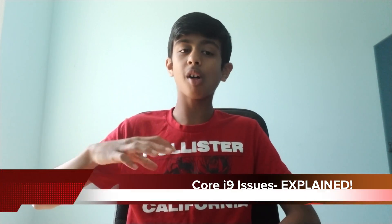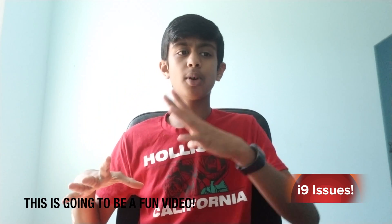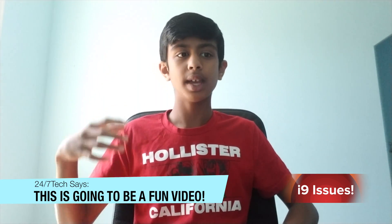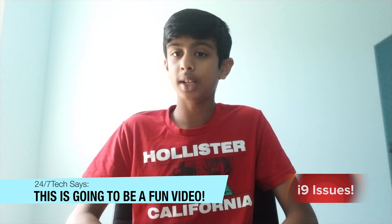Hi guys, 247 Tech here. This video is all about explaining the thermal throttling issues with the Intel Core i9. I'll be talking about a bunch of different videos by different people, my own experiences, my thoughts, and a lot of other things. Stay tuned for more information about the Intel Core i9 on the 2018 MacBook Pro.